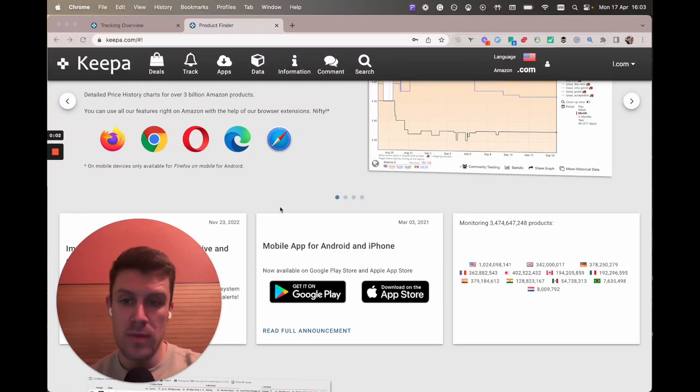Hello and welcome. In this video I'm going to be showing you how I use Keeper's Product Finder combined with the tracking overview to find a crap ton of used books that we can potentially flip for tasty profits on Amazon.